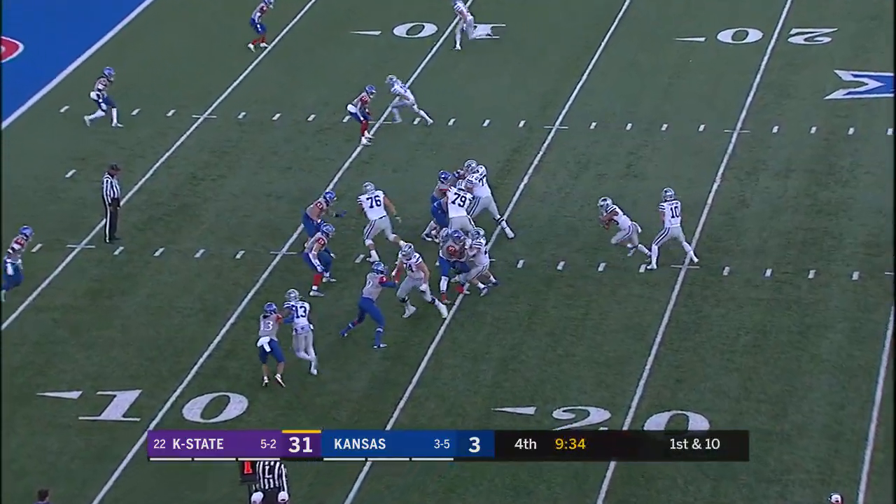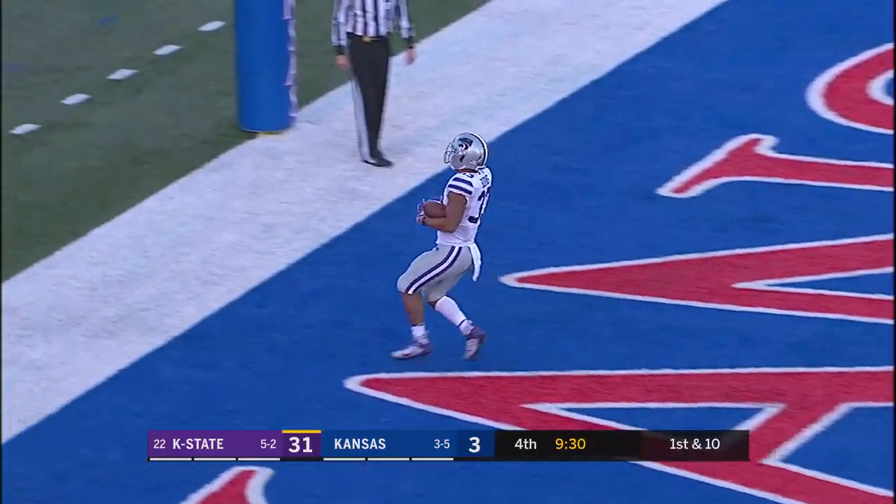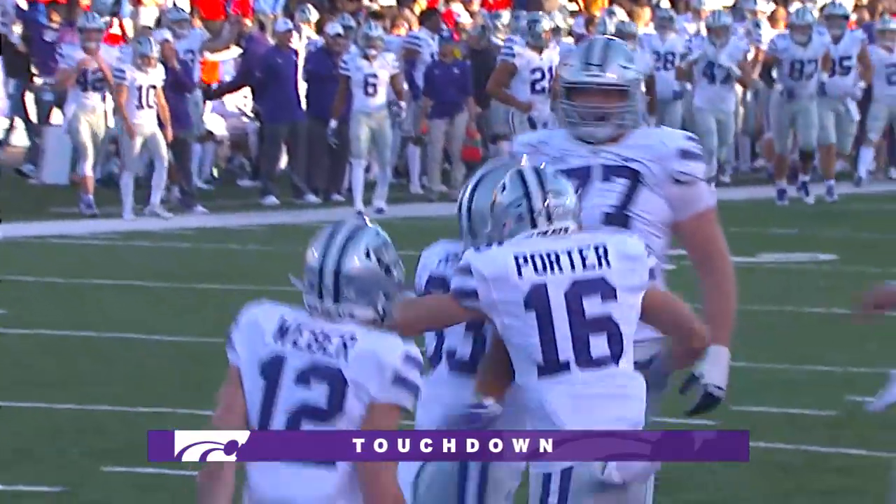Here's the snap to Skyler, he'll hand it off to Burns — Burns to the 10, to the 5, he walks in. 14 yards for Tyler Burns.